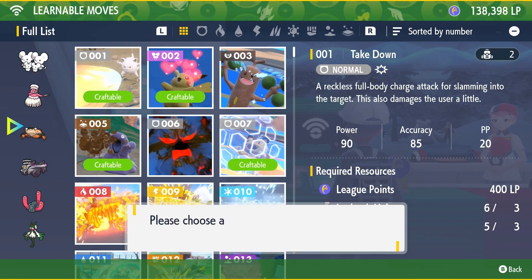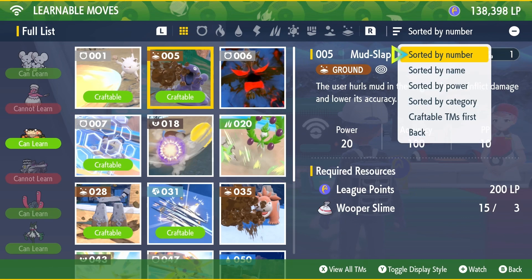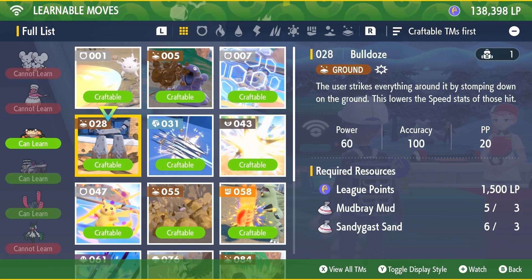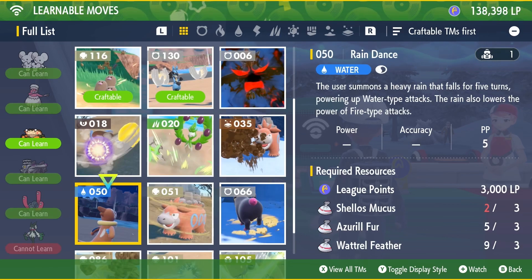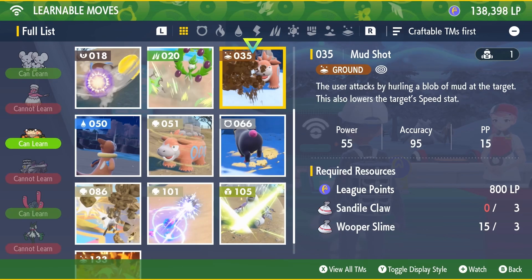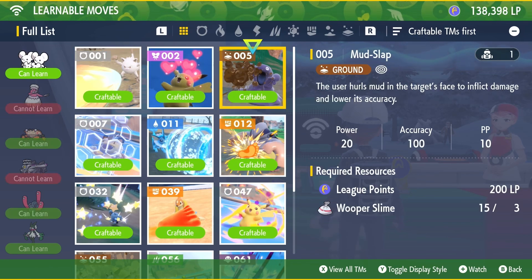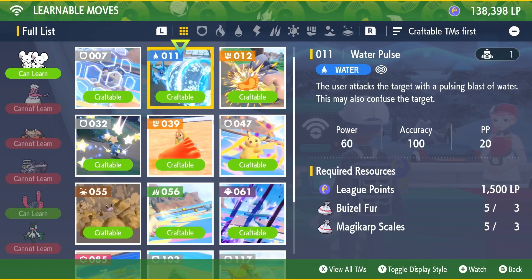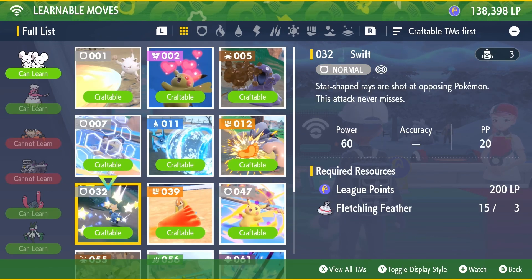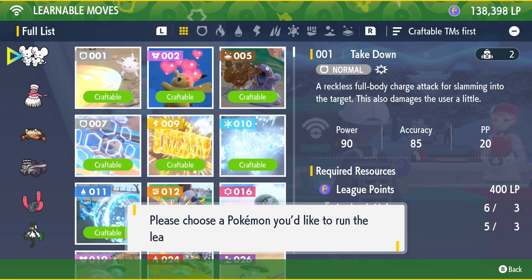I can also press minus — I think this was in there previously — but this helps filter it by things that are craftable first. You can press L and R to toggle between the types, which is very handy. And you can even press plus to watch for a move. So let's say I need Sandile Claws — if I press plus here, when I get the number of Sandile Claws or whatever I'm missing, it'll let me know on my little progress meter. If I press right, this shows my progress for TM machine tracking. That was actually there in the old version, but it could be kind of handy now. Any moves that you watch will appear at the top of these lists.